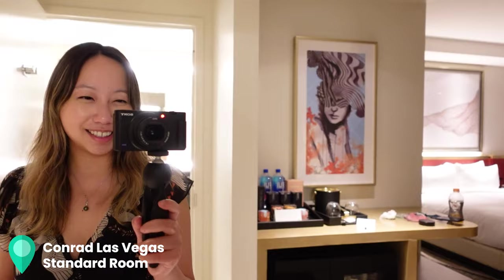We're going to head out to dinner with some friends and we will see you later.